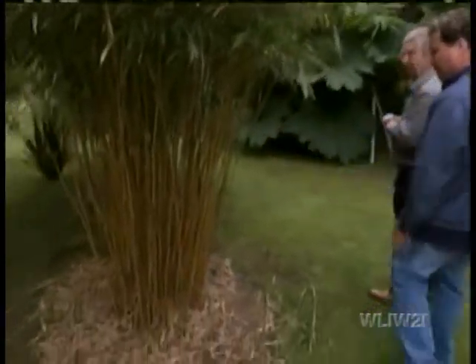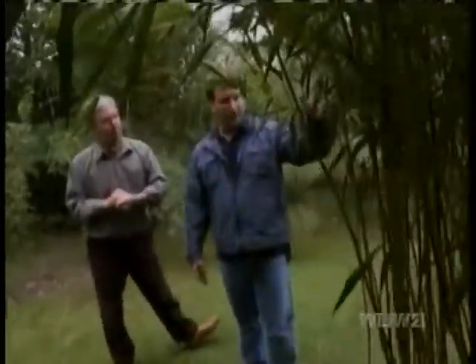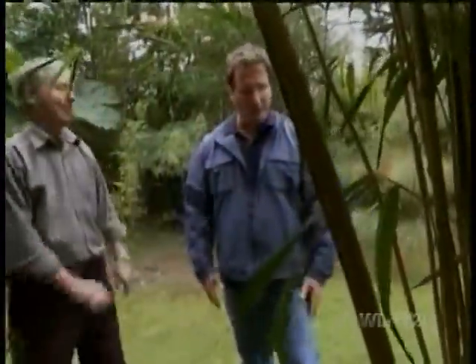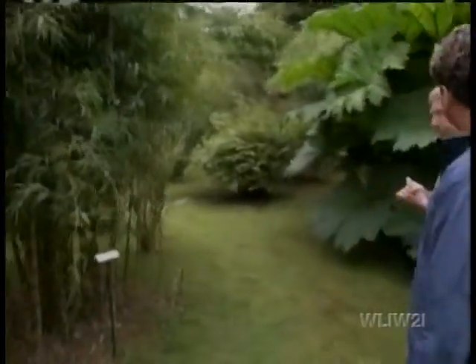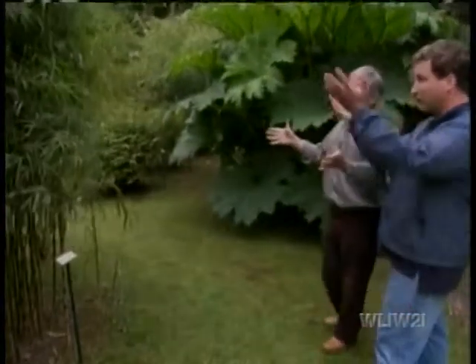Now here's another beautiful variety. This is Semiarundinaria yashadake kimmei from Japan — slender canes, lovely green stripe, doesn't grow much more than 12 feet, with nice foliage. It spreads moderately. What does moderately mean for bamboo? In 10 years it would probably have doubled in size. We'll make one more stop here. This next-door neighbor is also quite beautiful — another South American Chusquea: the Chusquea gigantea, which will hopefully do 30 feet in this garden. That's a fairly recent introduction to the garden — 2002, something like that. Four years' growth has produced this entire mountain of plants.